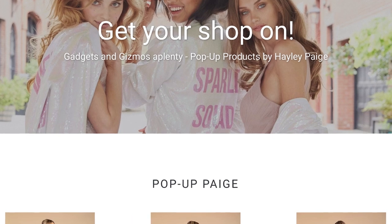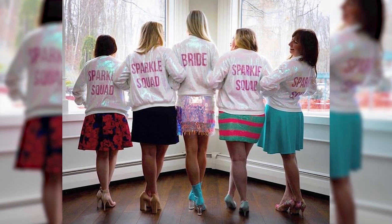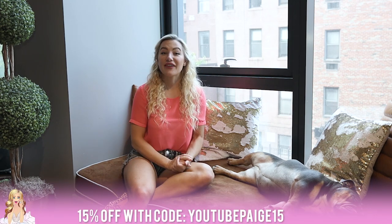We're already on to our final tip for bridesmaid shopping, and that is to think about sparkle swag. Obviously we want a gorgeous look on the day of, but it's really fun to get invested in the whole spirit of getting married and having your girls there to support you. That's why we've come up with our pop-up Page shop, which has a variety of fun gadgets and gizmos to pick from — these make great gifts for your bridesmaids. I also love the hologram app leisure wear because it's super fun to rock on the day of when you're all getting your hair and makeup done, and also on bachelorette parties. I'm going to give you an exclusive promo code for our pop-up Page — 15% off the entire site if you use the code YouTube Page 15.